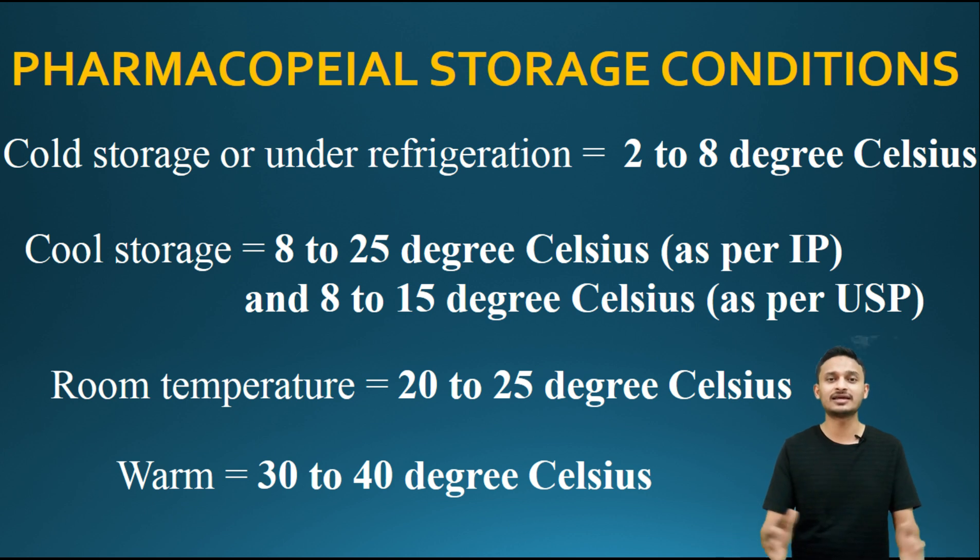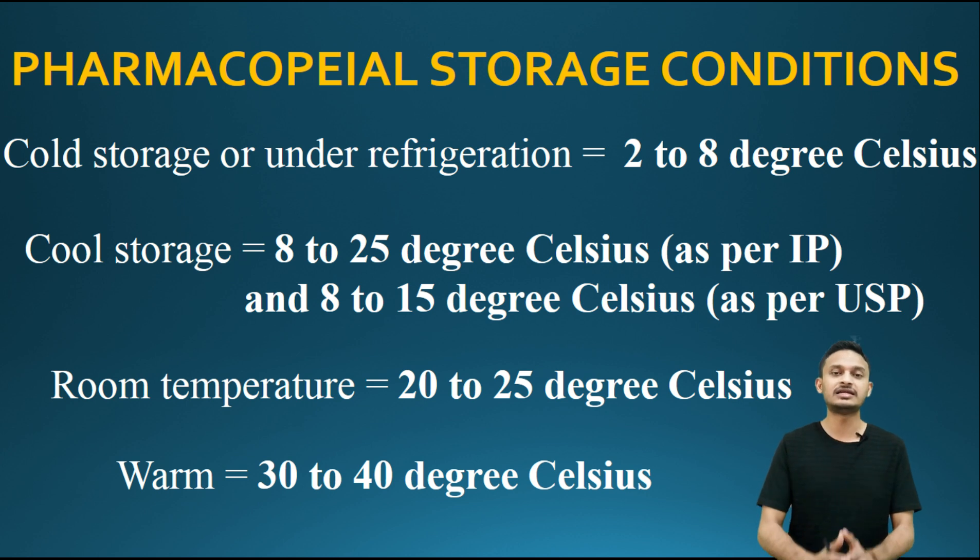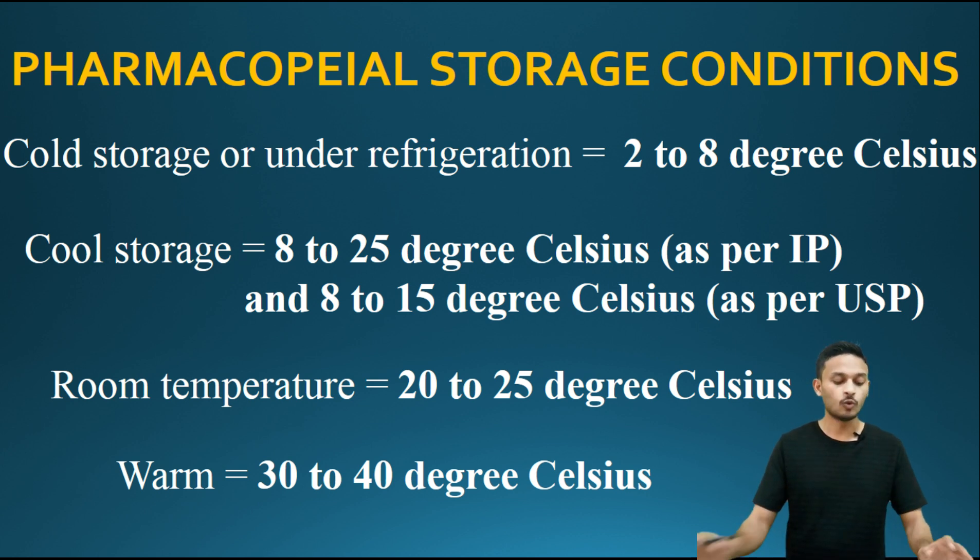Room temperature is 18 to 30 degrees Celsius. Warm temperature or warm storage is 30 to 40 degrees Celsius.